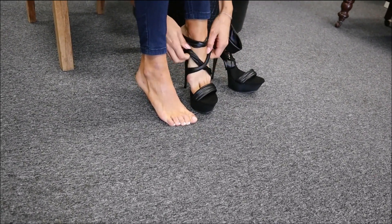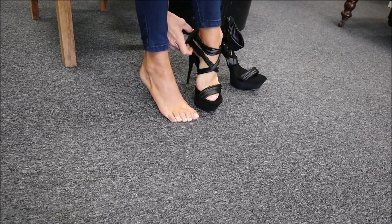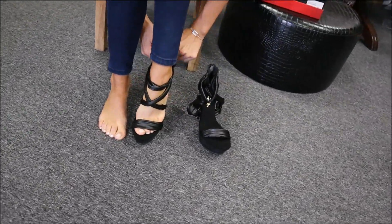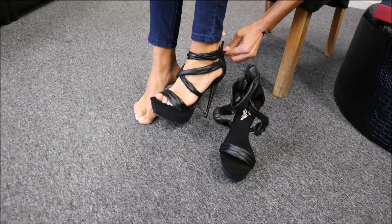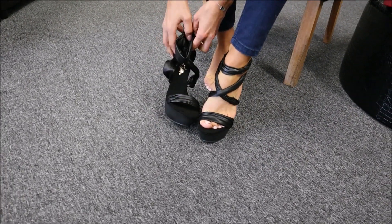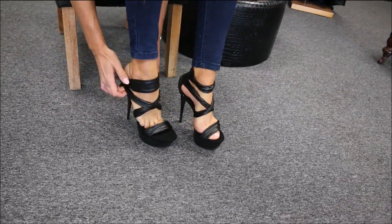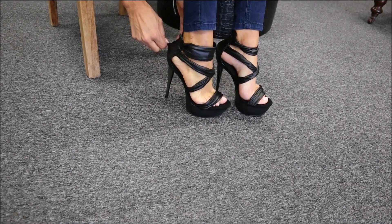Just trying to slide my foot in graciously. Almost have one shoe in — if I can manage with my lovely long nails — and the other one. Okay, that was much easier now I know how to put them on.